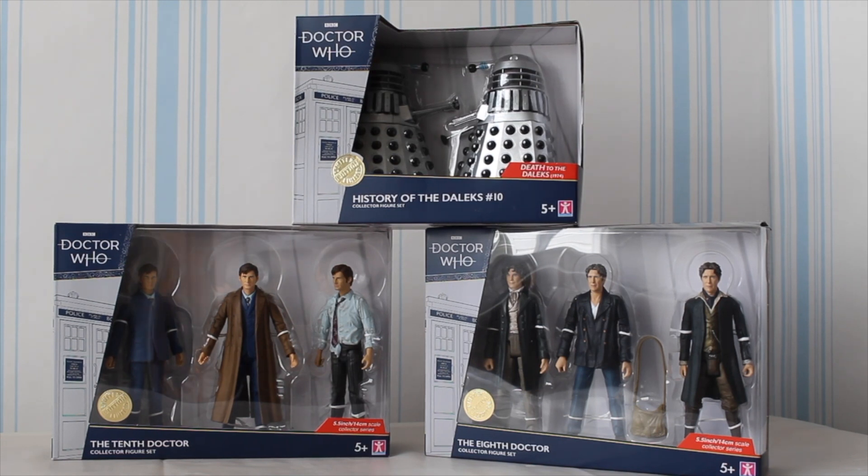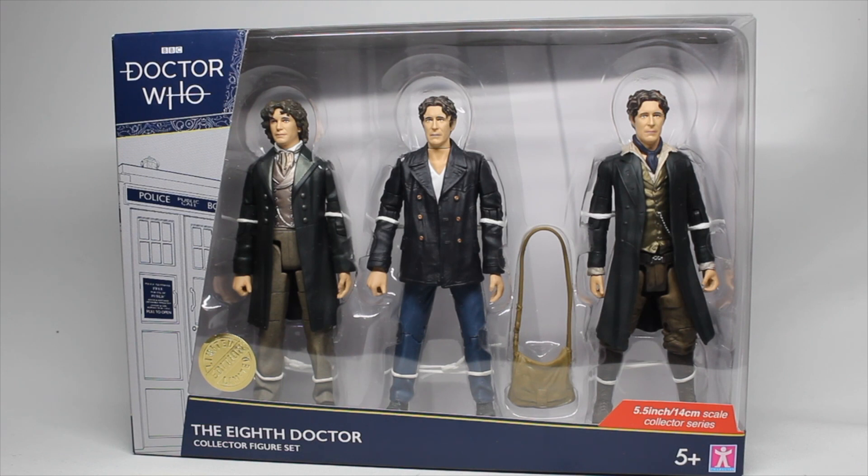Now, with all of that out of the way, for Part 2 we are going to crack on and look at the 8th Doctor set. Here we have our 8th Doctor set — great to see all three variants of the 8th Doctor in one place. This is definitely going to be the most popular of the two triple packs. We have the 8th Doctor from the TV movie, the 8th Doctor from Dark Eyes with his satchel, and of course the 8th Doctor from Night of the Doctor.